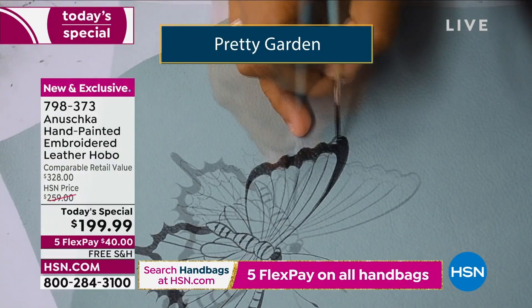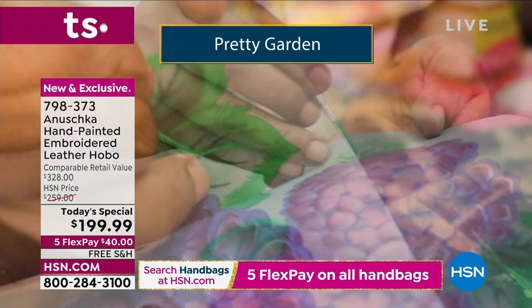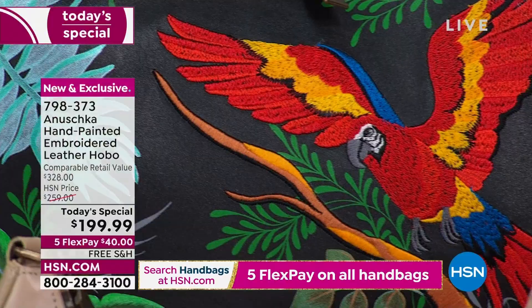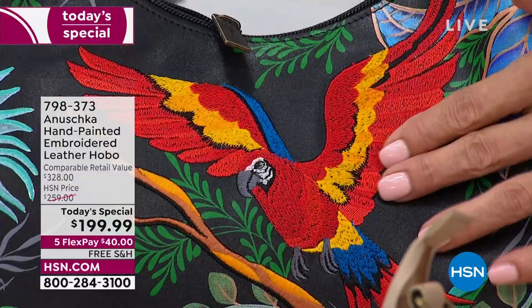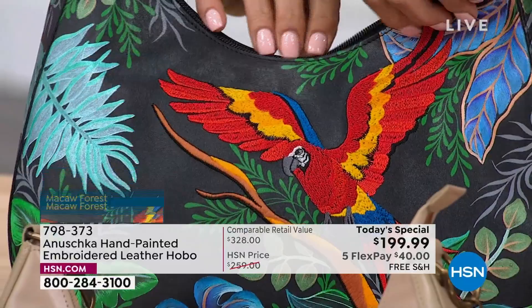It takes anywhere between 40,000 stitches to 90,000 stitches depending on the details. Every single bag goes through literally hours and hours of work. A bag like this takes us 60 days to make in our workshop from start to finish. Because it's first hand-cut, then painted — the drawing, the painting, that takes time, the paint has to settle into the leather. Then the embroidery takes many, many hours, because that's like — for the bird — almost 90,000 stitches.